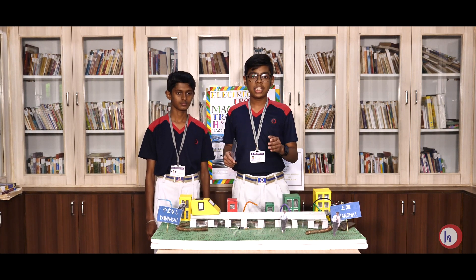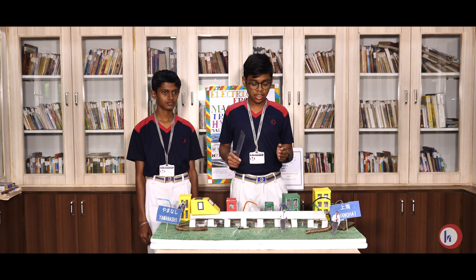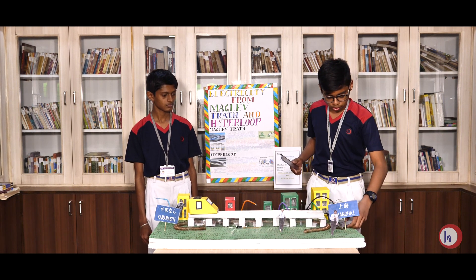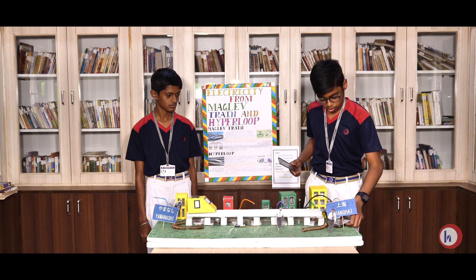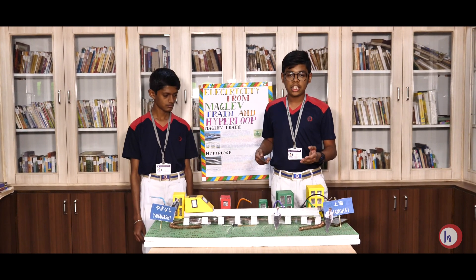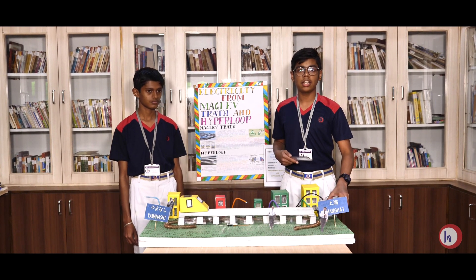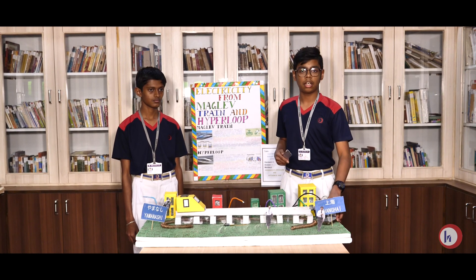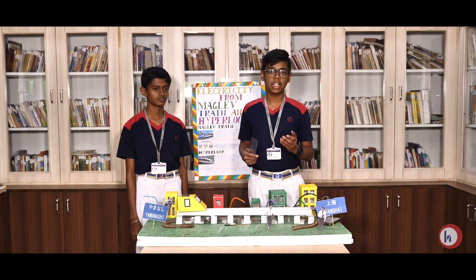Due to this variation in electrical output, we have prepared a software by which we can control the LEDs. When electrical current is not available, this software is designed in such a way that it can use its own battery to power the LEDs. So let us go green by using this Maglev train and Hyperloop. Thank you.